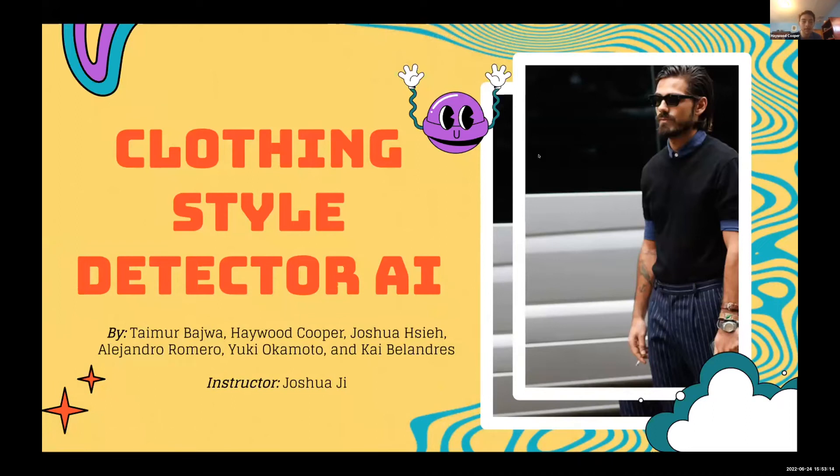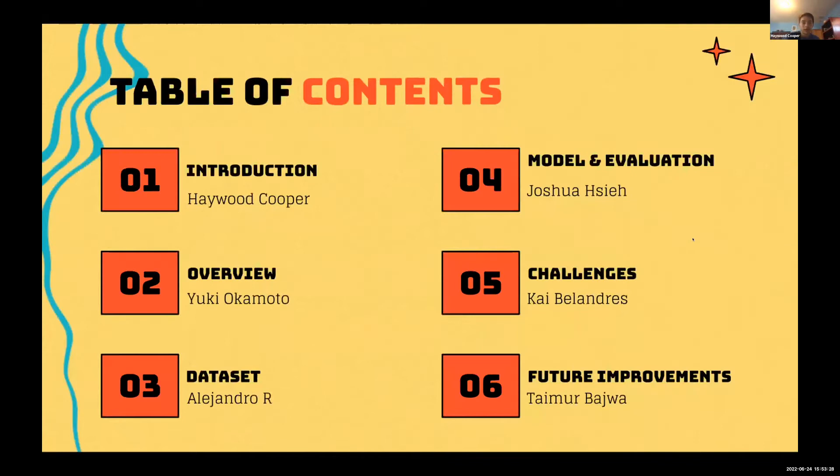I'm Haywood, and my colleagues are Timur, Joshua, Alejandro, Yuki, and Kai. Our instructor is Joshua, and we are Flexblaze. We created a clothing style detector. I'll be going over the introduction, Yuki will cover the overview, Alejandro will cover the dataset, Joshua will cover the model and evaluation, Kai will cover the challenges, and Timur will cover future improvements.